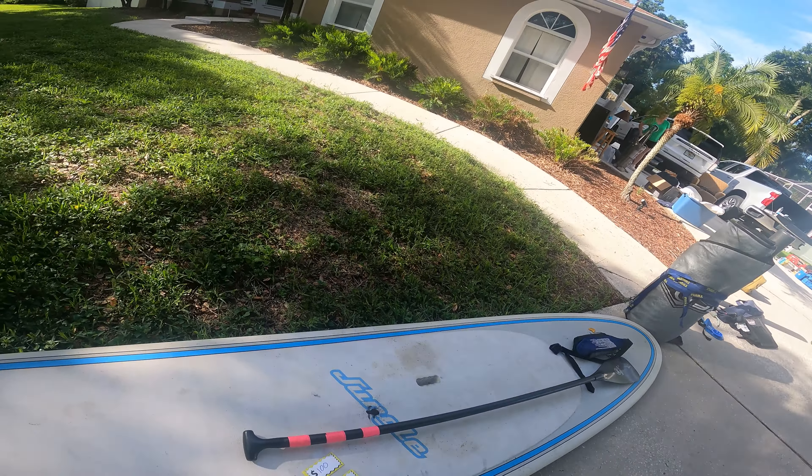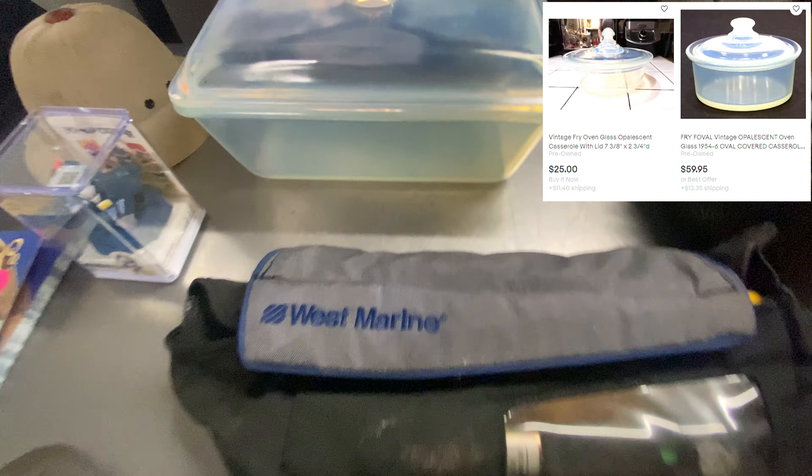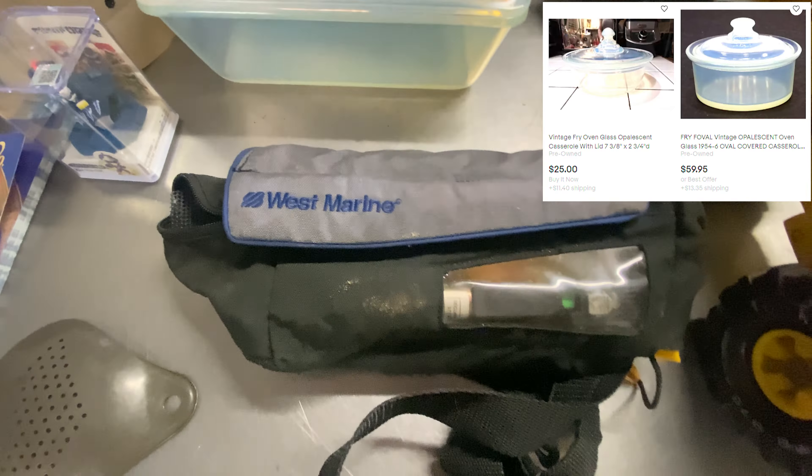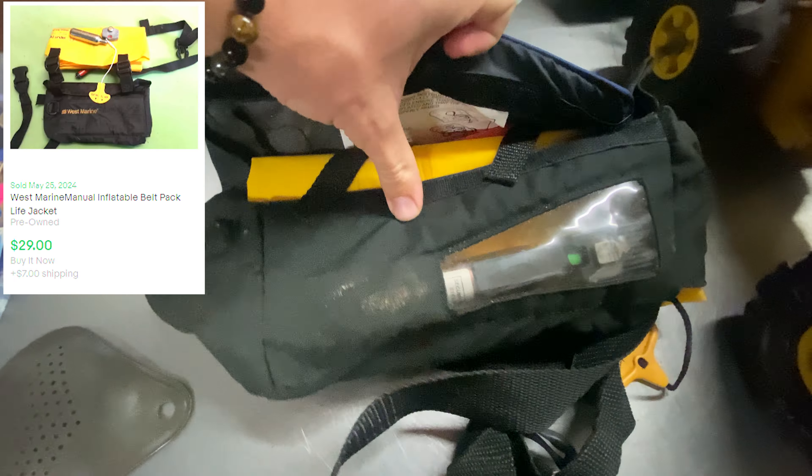Starting off the comps here. We have this opalescent glassware that my dad found at a yard sale — this is actually lumped in with another purchase, so we got it free of charge. Looks like these can be worth anywhere up to $60. So great little pick up there. And then we have this West Marine inflatable belt life jacket — looks like this can be worth up to $30.